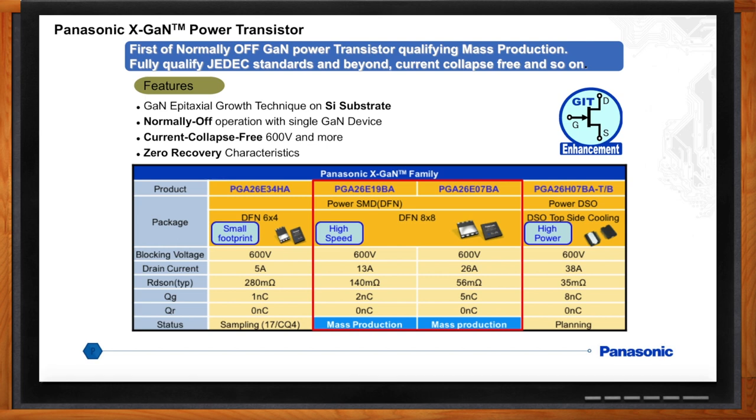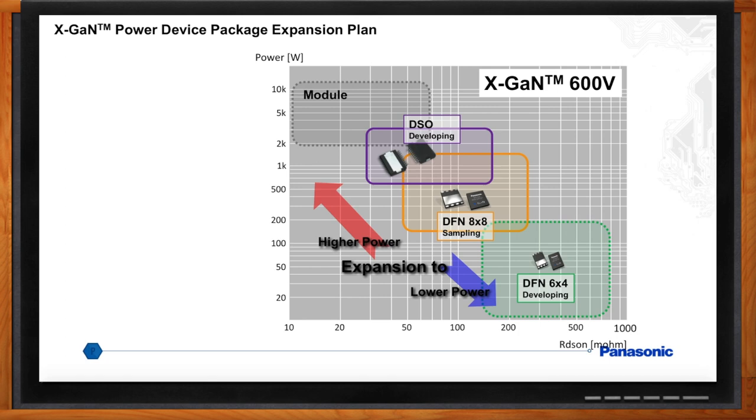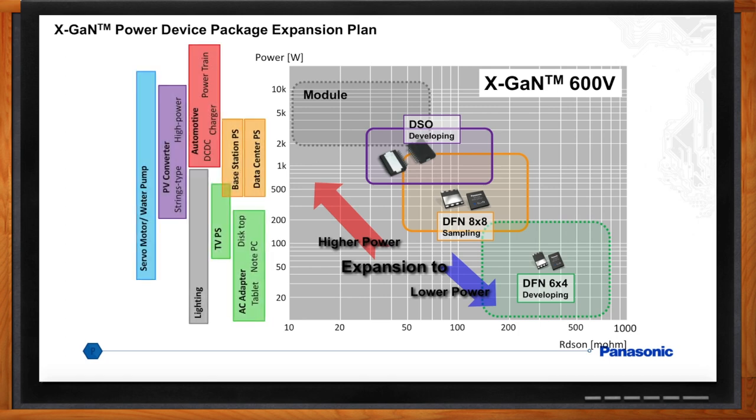Where would I use these different devices? Panasonic's focus has been on 600-volt rated GaN devices used for AC to DC power supplies, inverters, and high-voltage DC-DC. Our current products and plans for 2018 will cover a wide range of power from 45-watt small AC adapters up to around 3 kilowatts for customers looking for high efficiency and high power density for data centers and light industrial applications.